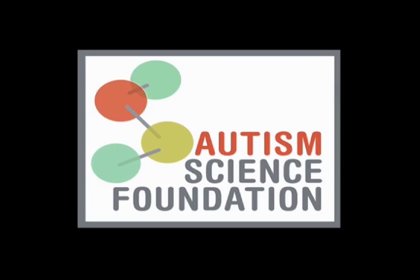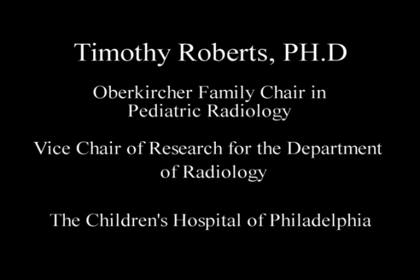I'm Alison Singer with the Autism Science Foundation, here today with Dr. Timothy Roberts. He is a member of the faculty of the Center for Autism Research at Children's Hospital of Philadelphia, and Vice Chair of Research in the Department of Radiology at Children's Hospital of Philadelphia. Thanks so much for joining us today. My pleasure.